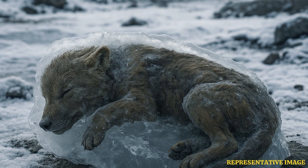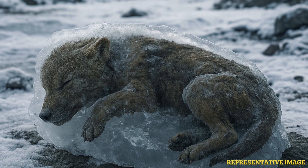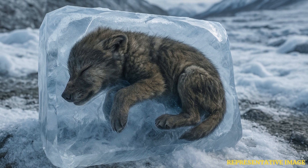Intact fossils are something like a gold mine for paleontologists. But fossils have limitations, so to speak, because soft tissues are seldom preserved in a fossil. But remains preserved in permafrost? That is another thing. One such perfectly preserved wolf has been found in Canada.